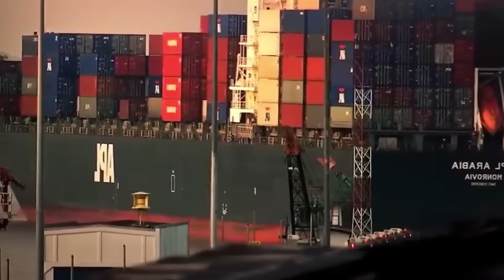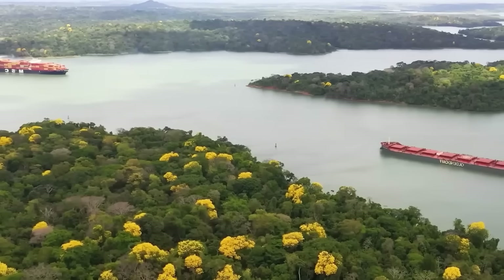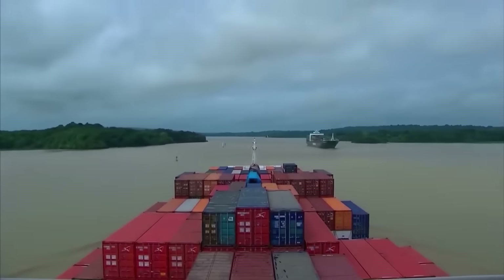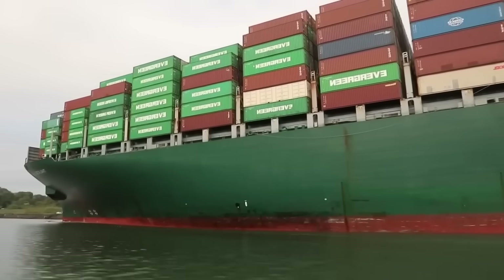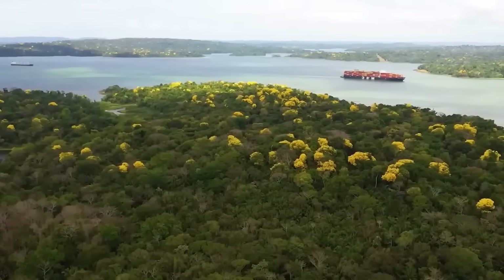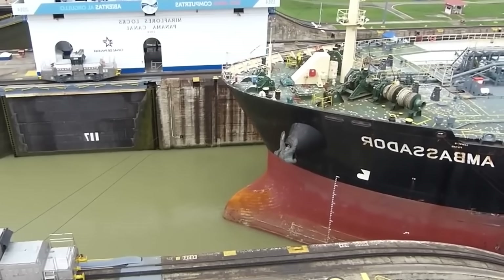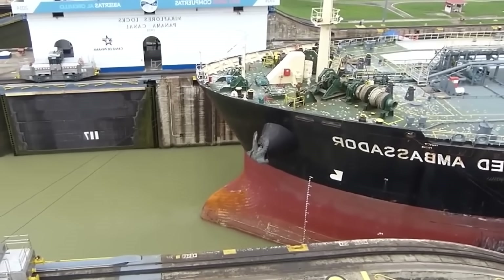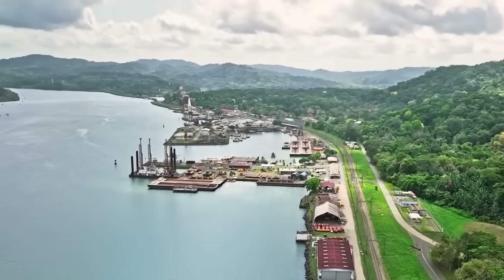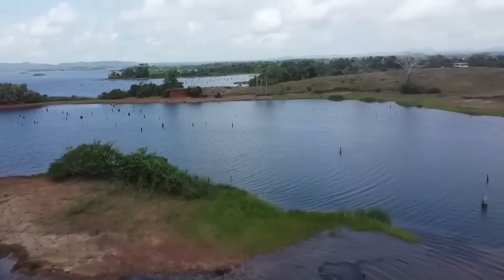There's no time to waste crossing Gatun Lake. This 431-square-kilometer freshwater lake, once the largest artificial body of water, is the canal's great engine. It pumps nearly 200 million liters of water into the locks to raise and lower each ship that passes through. With a daily transit of up to 40 ships, about 7.5 billion liters of water are pumped daily. The lake was created by constructing the immense 27-million-ton Gatun Dam on the Chagres River, which is vital to the canal's water supply. Every time a ship passes through the lock system, the canal loses a total of 200 million liters of water — if left unaddressed, Gatun Lake would eventually dry out and the Panama Canal would cease operations.